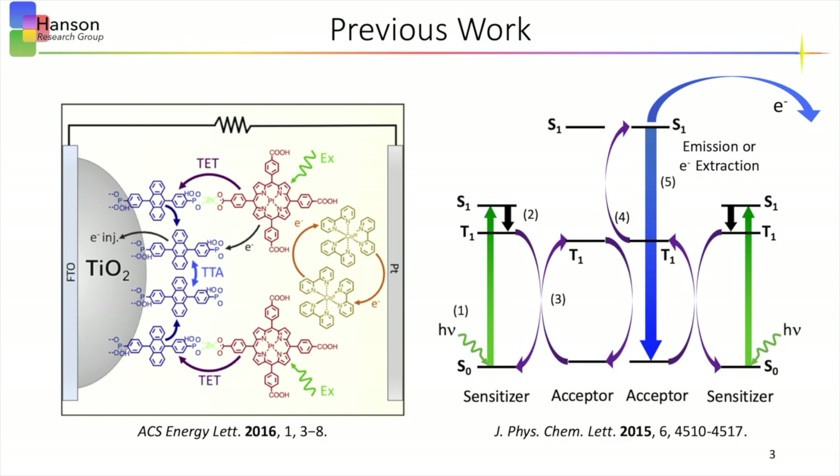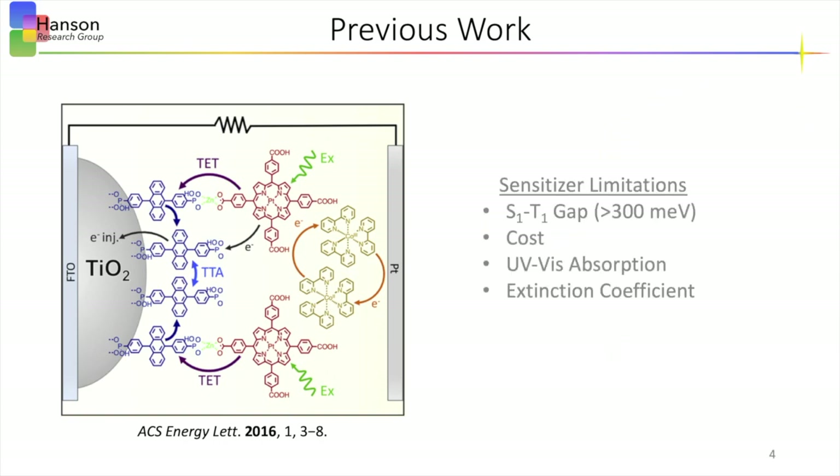The previous work done by the Hansen Research Group introduced this integrated TTAUC solar cell using a self-assembled bilayer architecture of sensitizer-acceptor molecular dye pairs on a metal oxide surface, with the TTAUC mechanism shown on the right. The platinum porphyrin sensitizer used in this system works well due to its well-behaved photophysics, but possesses some limitations, including inherent energy losses when inter-system crossing from the singlet to the triplet state, production costs, absorption limited to the UV-visible range, and a low extinction coefficient, all of which led to interest in semiconductor quantum dots that had recently been shown to be effective triplet-sensitizers to molecular dyes.